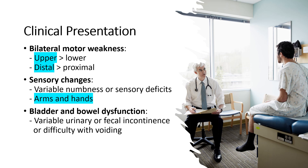One common symptom is bilateral motor weakness. Typically, the upper extremities are more affected than the lower extremities, and the distal muscles are more affected than the proximal. Patients may experience difficulty with fine motor tasks such as buttoning a shirt or holding objects.